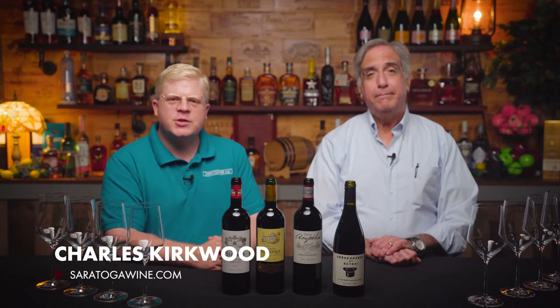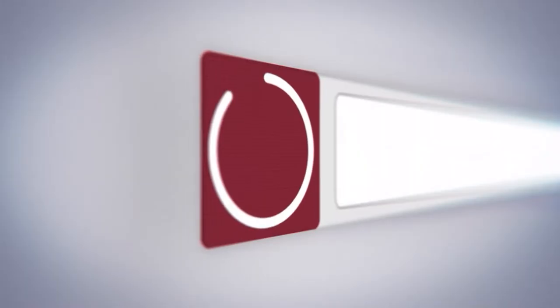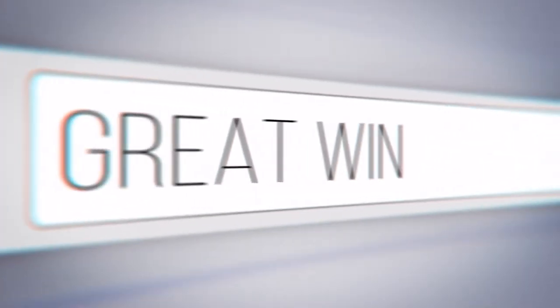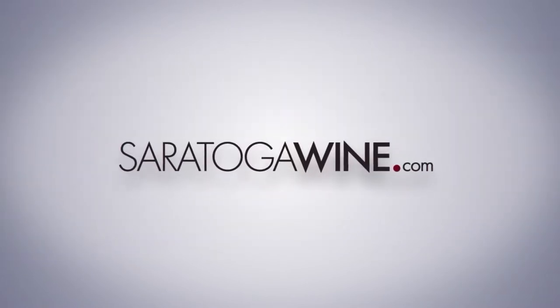This is Charles Kirkwood from SaratogaWine.com, and today we are joined by Howard Herring from BNP. Great wine, better prices, delivered right to your door — SaratogaWine.com.